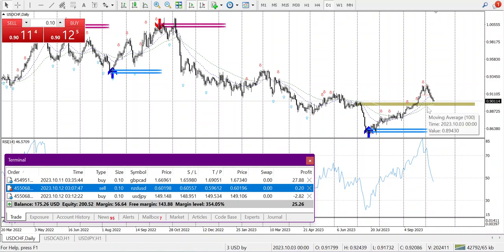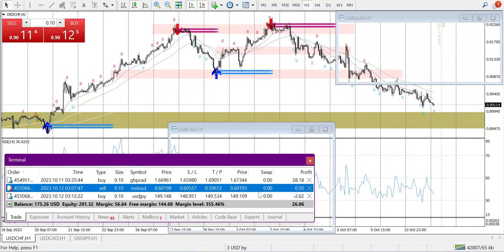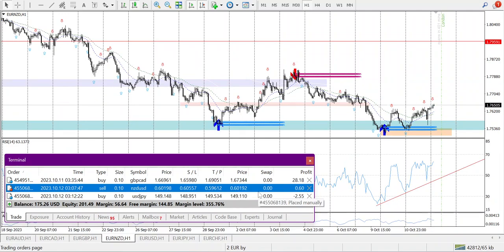USDCHF may take support at this level and go up, but currently it's in a downtrend. It will retrace and go down, so I'm not going to look into this today.